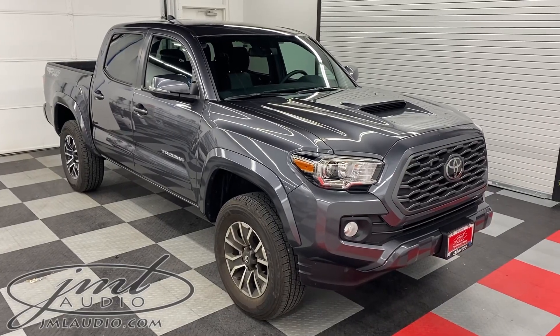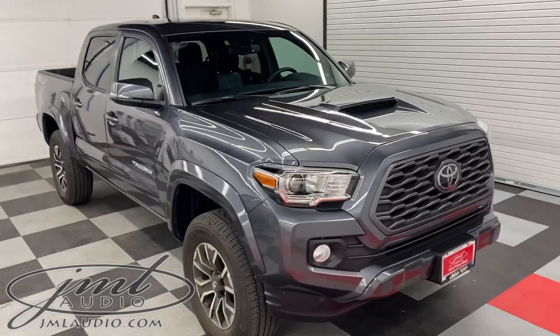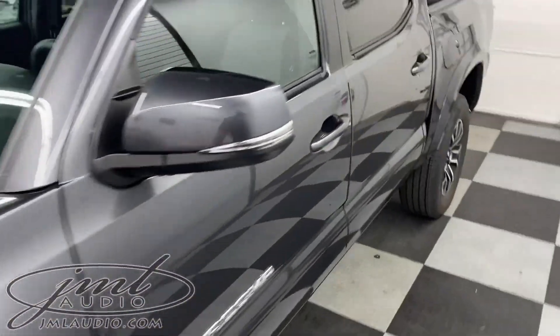The vehicle we're looking at today at JML Audio of St. Louis is a 2021 Toyota Tacoma. We've made a number of enhancements for safety and technology in this specific vehicle during its first visit here.